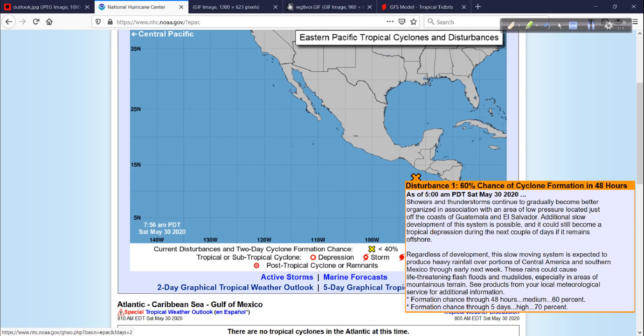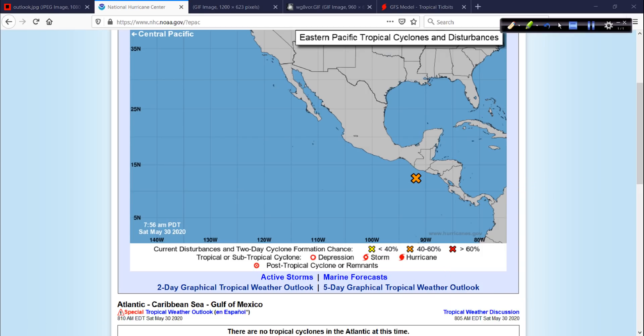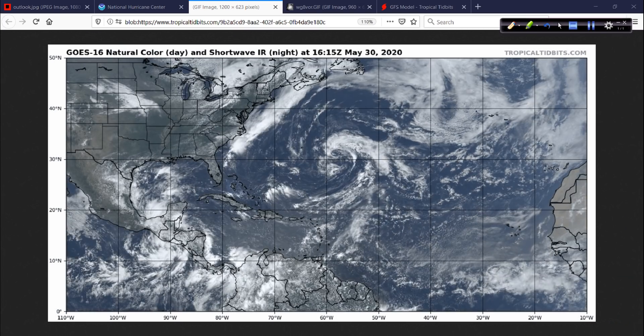Meanwhile, here to the south of Guatemala, in the southeastern Pacific, we have 91E or something like that. And this should go on to develop a little more, but the main impact from this will be rainfall — heavy rain over portions of Central America, as is the case with any of these tropical systems. You get a lot of rainfall. Regardless of how much wind they have, they bring a lot of rainfall. So these are the two areas that we are watching.